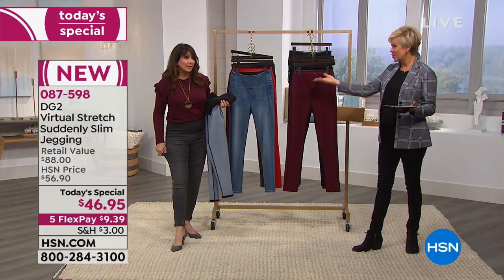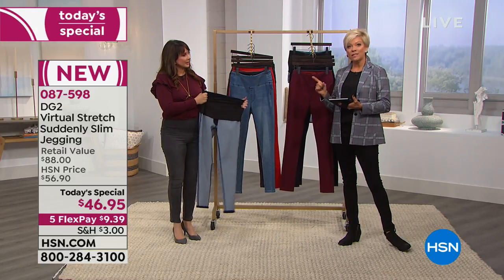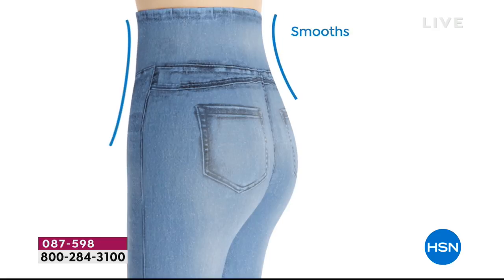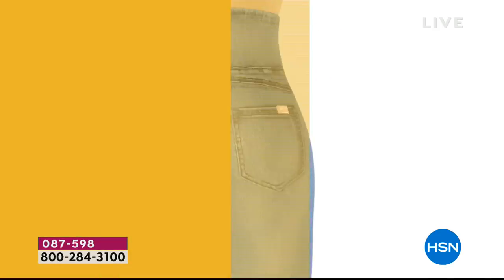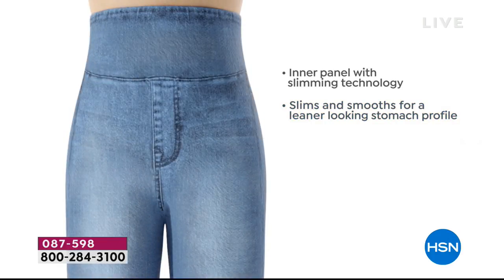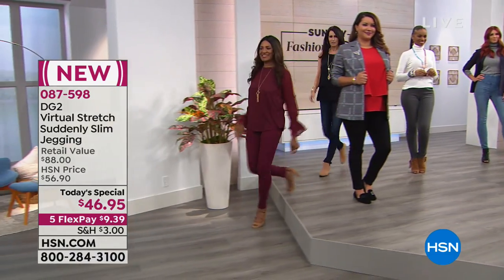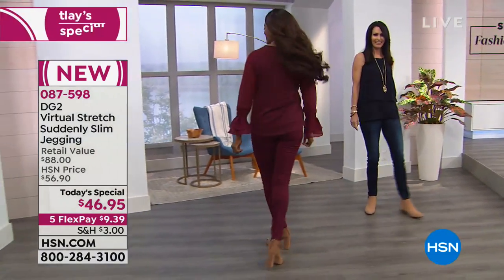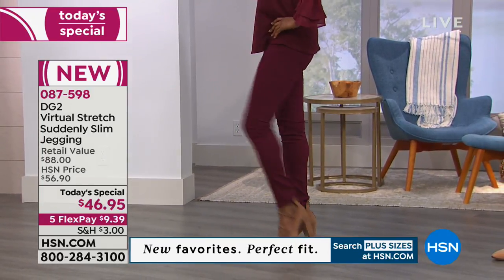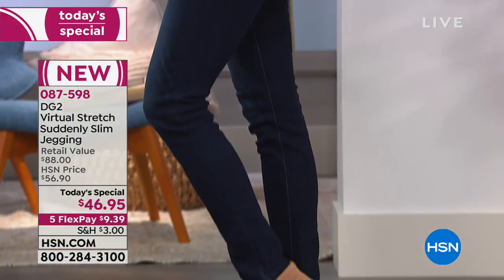That's what we recommend with virtual stretch — order your virtual stretch size. Keep in mind the compression band all the way around the middle means you'll need to shimmy into them, which is totally worth it. The inner panel with advanced slimming technology smooths and gives a leaner stomach profile — that's why so many of us love being able to tuck in. Have you ever been in shapewear so uncomfortable you couldn't wait to get out of it? This is the comfortable solution.